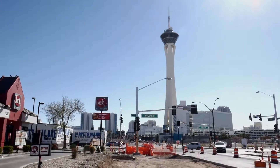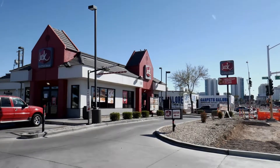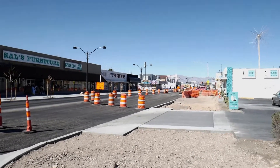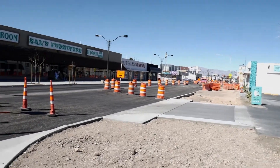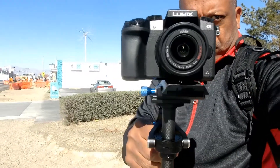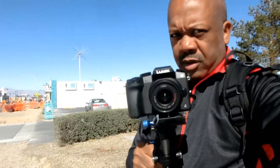We're starting just north of the Stratosphere, in front of Jack in the Box, and we are heading down Main Street, walking through the Art District. I broke out my glidecam, which I rarely use, and let's see how far we can get and what we can see.